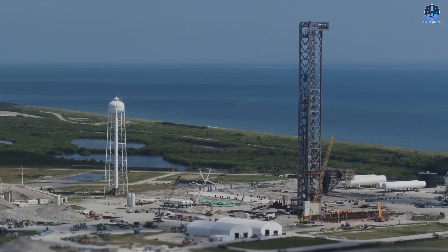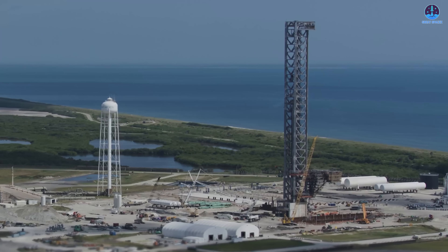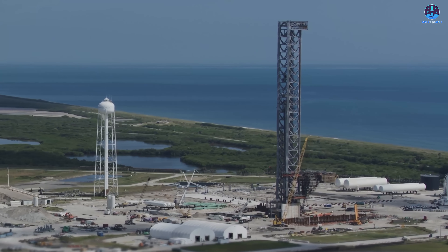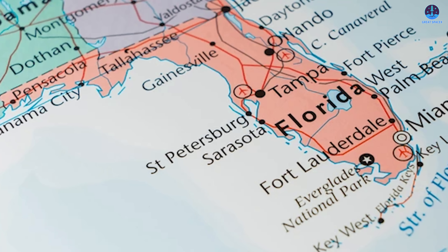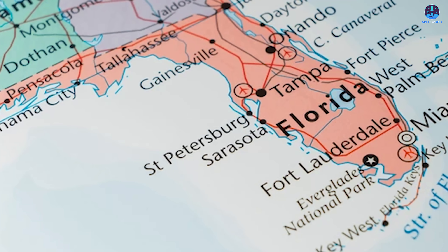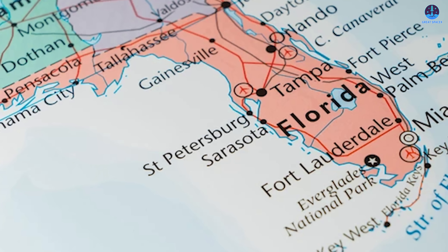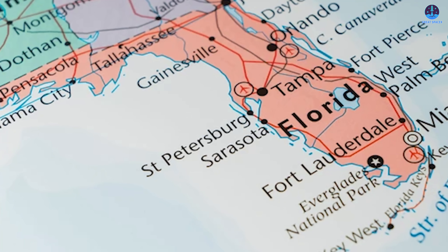Ultimately, Florida stands at a crossroads. The state could soon host the most powerful rocket system in history, but the decision comes with tradeoffs that affect daily life, tourism, and the environment. Whether the community embraces or resists these changes will help shape Starship's future beyond Texas. Do you support Starship coming to Florida? Share your thoughts in the comment section.